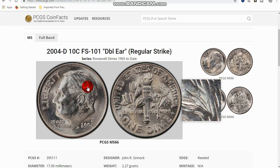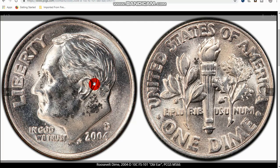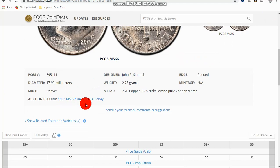The next one is a 2004-D doubled ear. Do you see that little area right here, right behind the ear? That's where the ear is doubled. This one's not extremely rare, but it's actually kind of neat to find something like that. That's the doubled ear — they call it the curve. It sold for $80 in Mint State 62 on eBay. And here are the values down here.